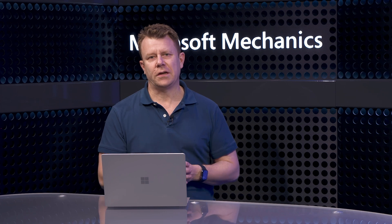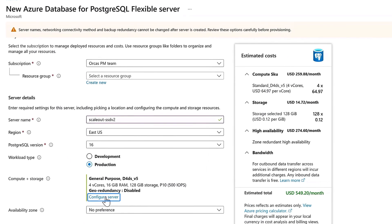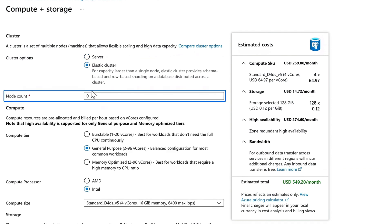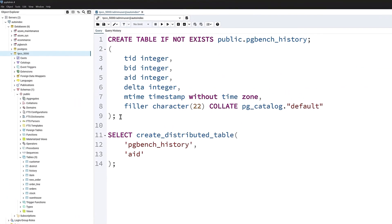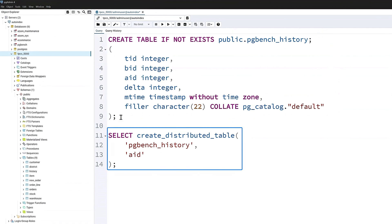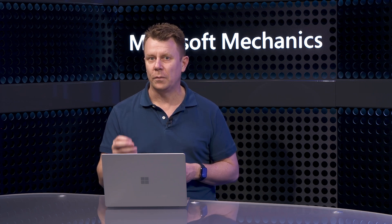I'll start by provisioning a Flexible Server with Elastic Cluster. I'm in the portal and I'm going to configure a new Flexible Server. I'll click Configure Server, and you can see there's a new Cluster option. The default is Server, which is a traditional single-node Flexible Server. Or I can choose the new Elastic Cluster option. I'll select that and set the number of nodes to four. Moving over to pgAdmin, I'm connected to my cluster. I've created a normal Postgres table with this query and distributed it using a Citus command — super easy. I've pre-populated a table earlier, so let's use that to show SSD v2 performance in a cluster.